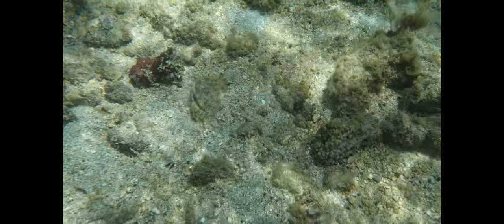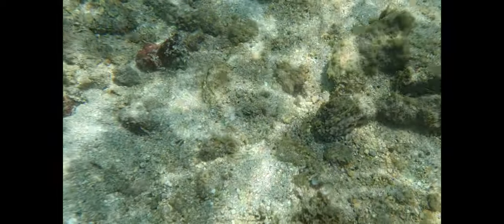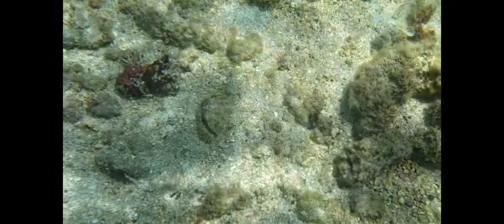And the box crab can also burrow. Digging with its walking legs, it makes its way into the bottom, and the shape of the carapace helps funnel sand aside.